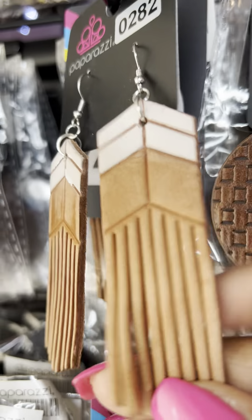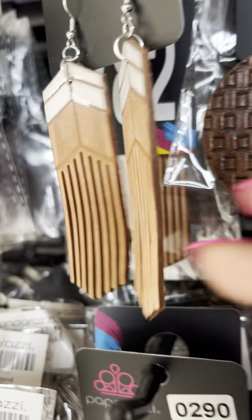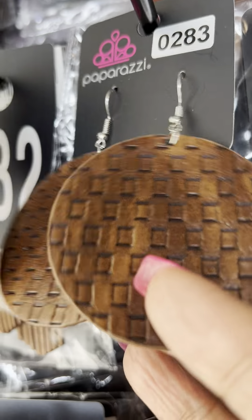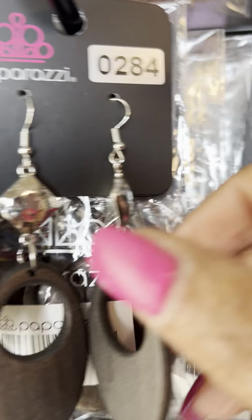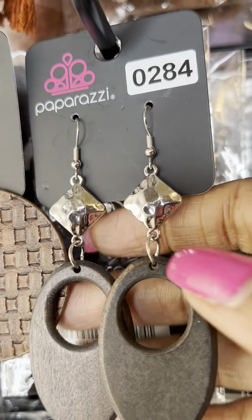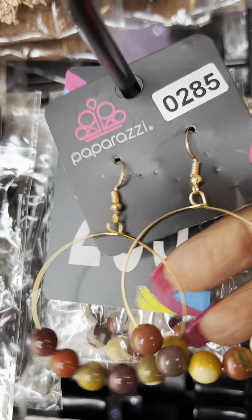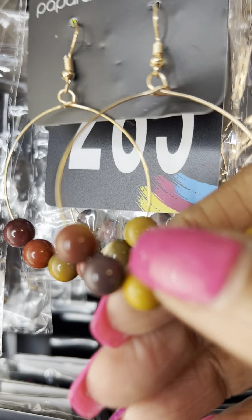This is number 0282, the leather almost with a little fringe, kind of a suede look. Number 0283 — nice, beautiful piece, that leather. This is number 0284 with this darker wood and kind of the hammered silver. This is number 0285, the gold hoops with the little bit of beading on the piece.